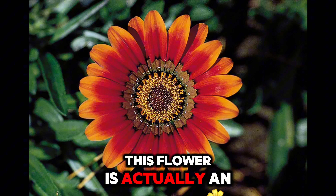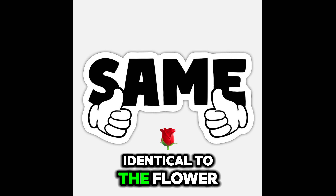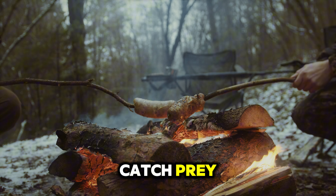This flower is actually an orchid mantis and it is literally identical to the flower. This is a hunting technique used by this mantis to catch prey.